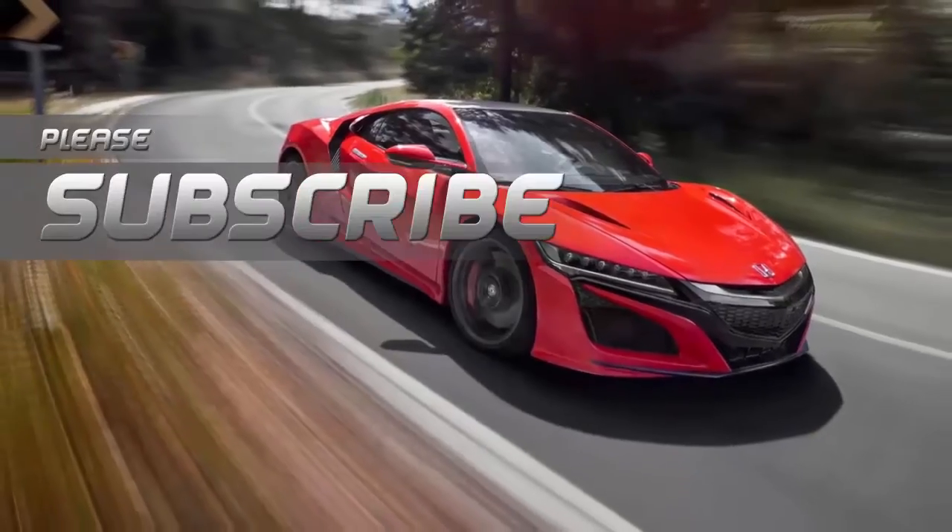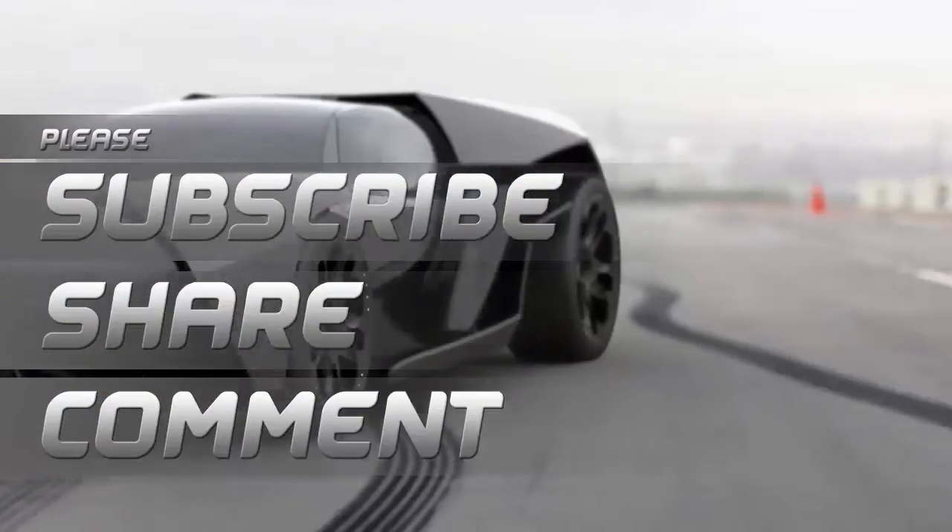Before we continue, please subscribe, share, and comment. Thank you.